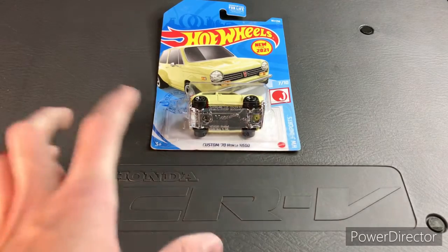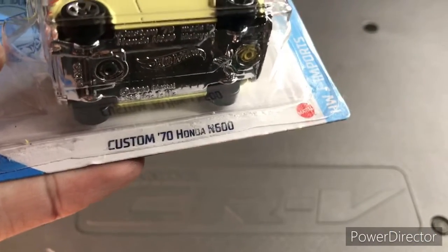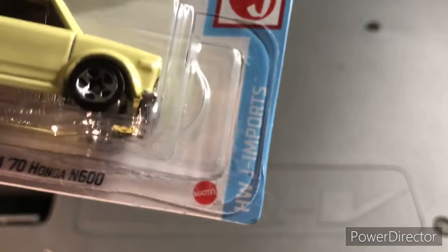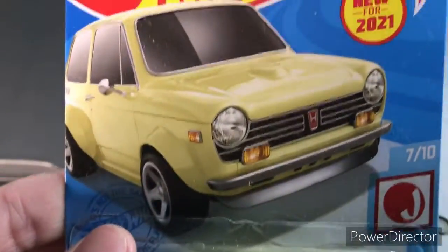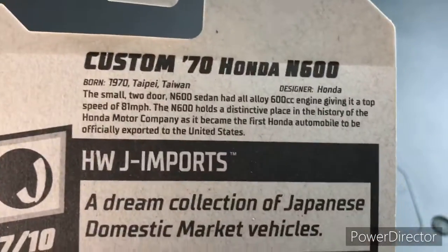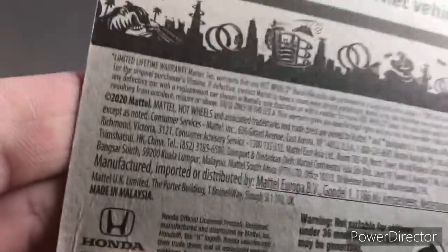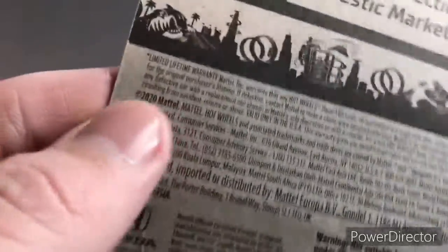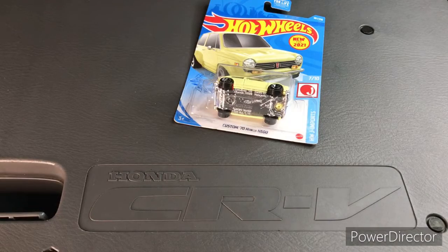Hey guys, RPM Guy 64 here. I have this custom 1970 Honda N600 — it's in the Hot Wheels J Imports series, number seven out of ten. There's art for it, it says new for 2021. There's a description on the back for Hot Wheels J Imports, copyright 2020, and there's a Honda logo and licensing for Honda right there.